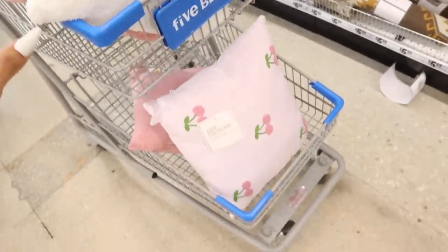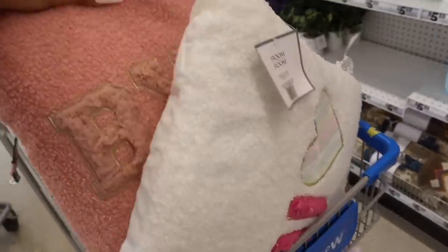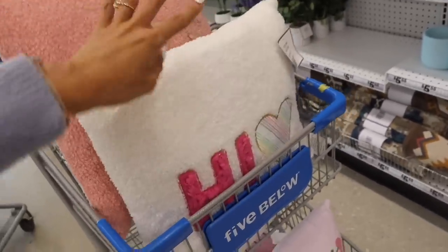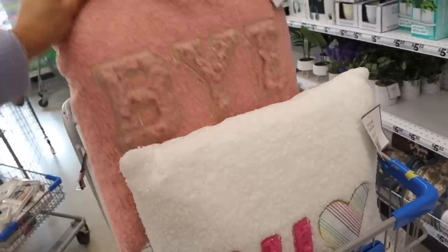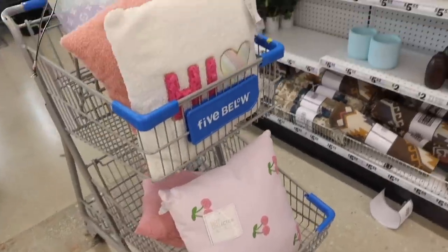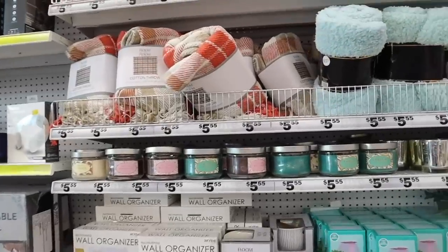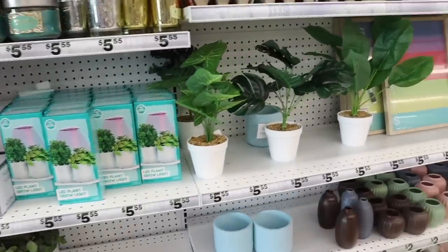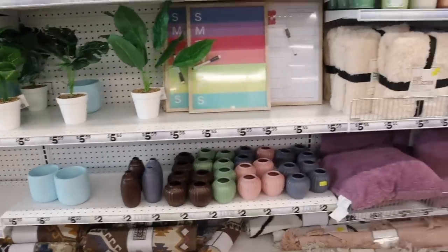So I have four pillows in the cart — I'm probably not going to bring all four home, so let me know which ones I should keep. I really want this one; it's going to look so cute on the couch with my heart pillow from Temu. They also have new cotton throws with plaid, fuzzy ones, LED plant grow kits, and fake plants. The mini pots are so cute too!